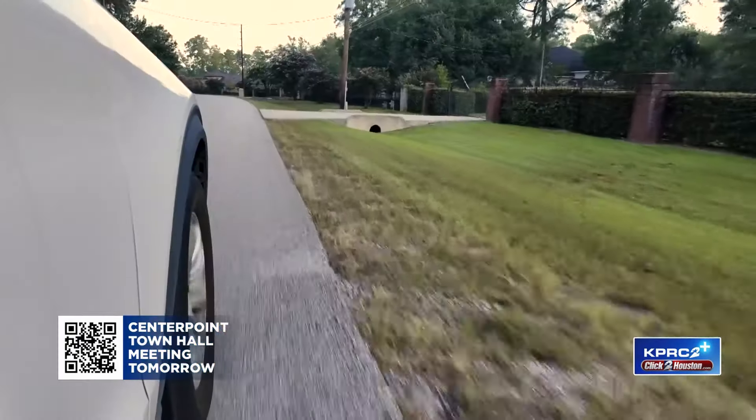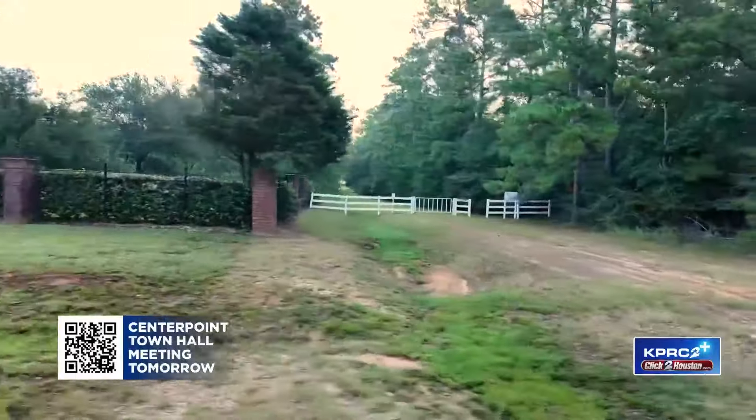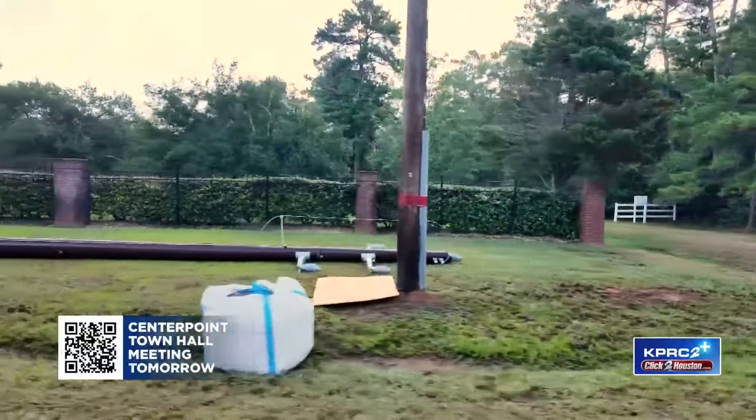Our journey begins early in the morning. We're in Magnolia right now, just about to meet up with Centerpoint crews that are working to install those new storm-resistant poles. Those guys and gals get an early start, leaving their office at 6:30 in the morning, arriving well before the summer sun beats down. Centerpoint crews are already beating us to this Magnolia neighborhood.